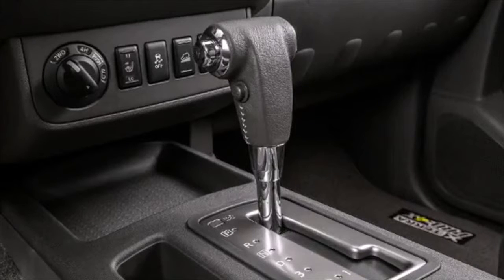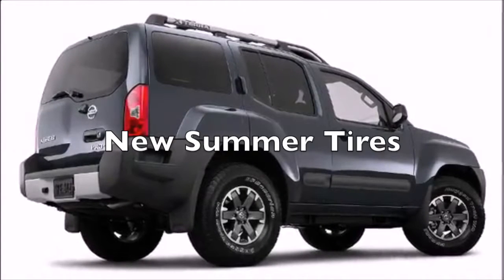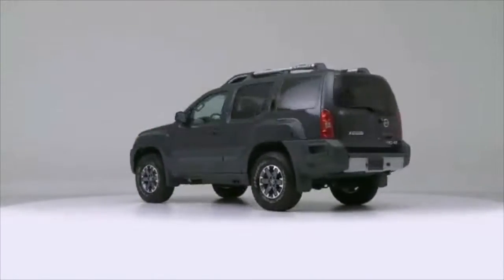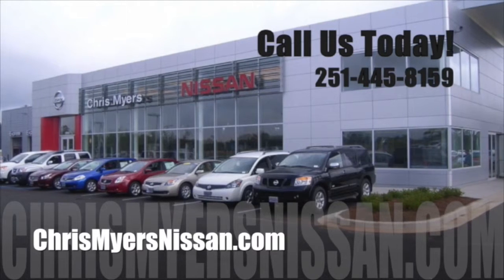Want more speed, better handling, and improved efficiency this summer? You can have it all with new summer tires on your Nissan. Beat the heat this summer with a pre-trip inspection at Chris Myers Nissan in Mobile today.